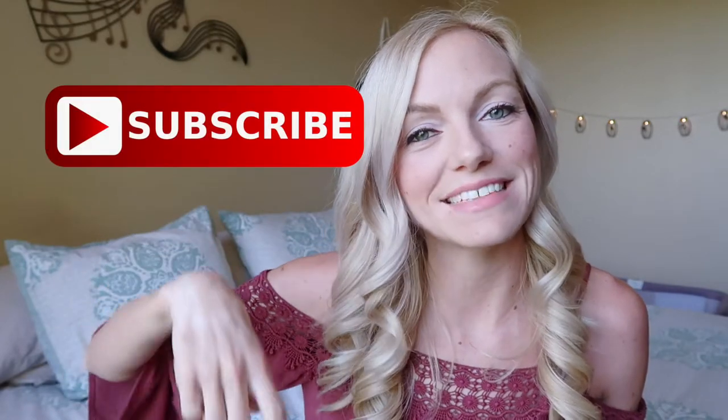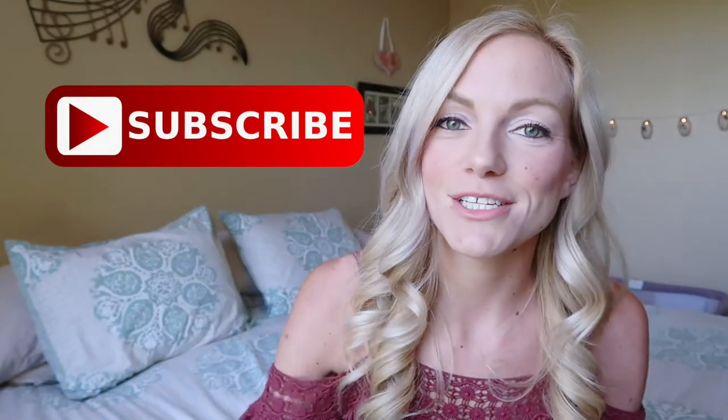If you are new to this channel and you like videos like this one, please consider subscribing by hitting the red subscribe button down below and make sure to hit the notification bell so you can be notified when I upload on Monday, Wednesday and Friday. So let's go ahead and jump right into it.